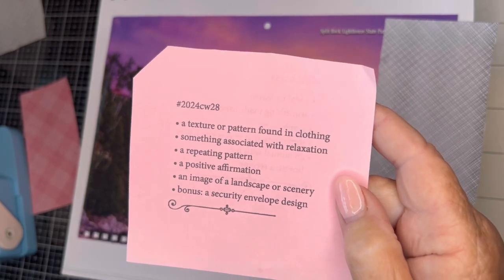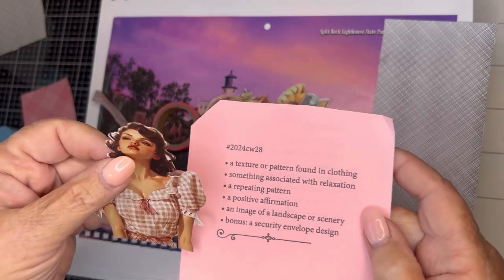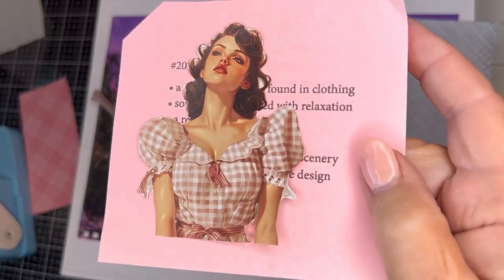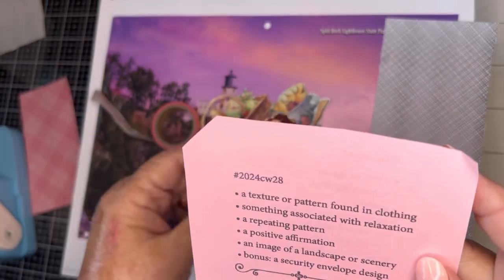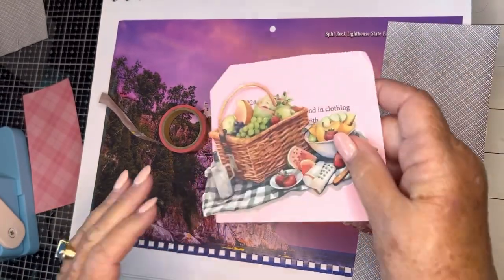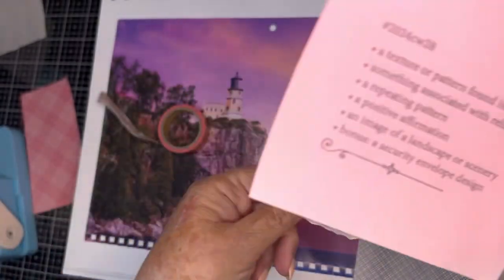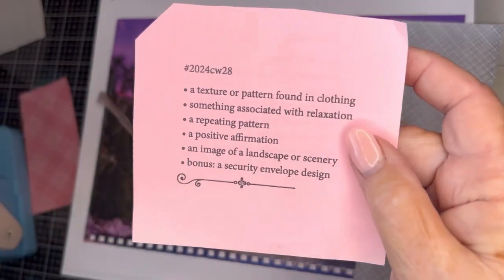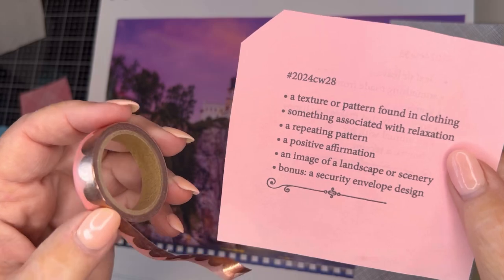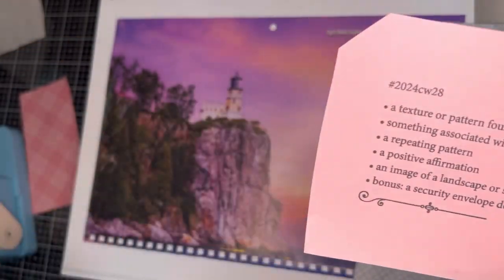The prompt is a texture or pattern found in clothing you need to find. So I am going to use gingham, and something associated with relaxation. I picked out a picnic — it also has gingham and a repeating pattern. I'm going to use some washi and a positive affirmation.